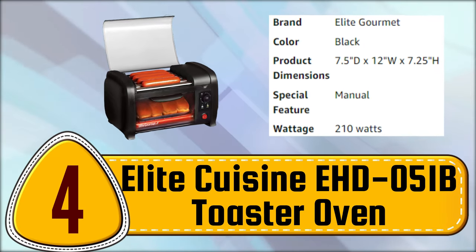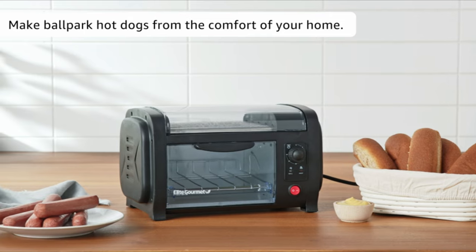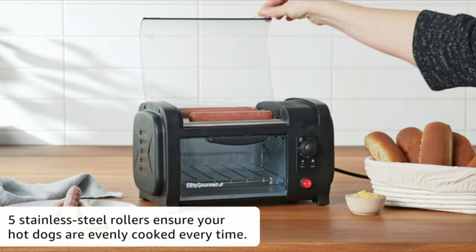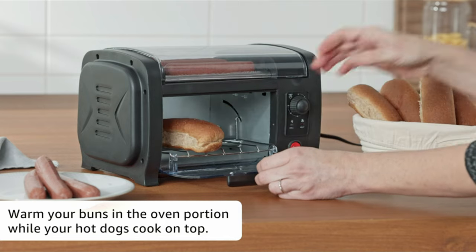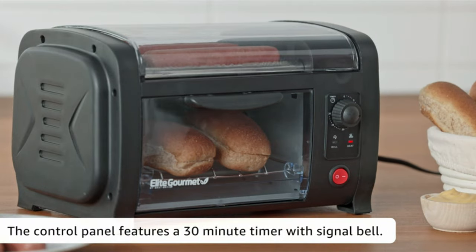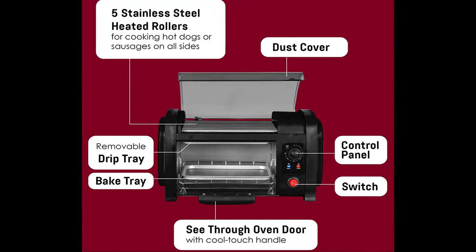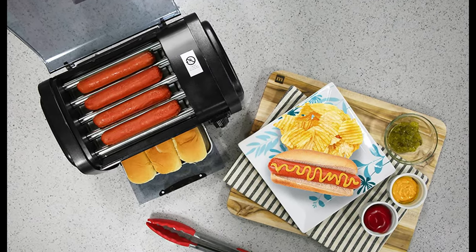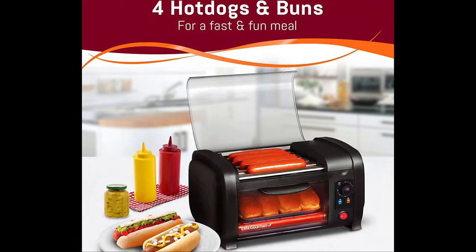Number 4. Elite Cuisine HD051B Toaster Oven. The Elite Cuisine Hot Dog Roller-Toaster Oven Combo features five stainless steel rollers that grill hot dogs evenly, while an aluminum tray warms buns and cooks snacks. Its see-through oven door and cool-touch handle offer convenience and safety. The roller grill and heat indicators, along with a 30-minute timer with bell indicator and auto-shut-off, prevent overcooking. The removable aluminum grease tray makes cleaning a breeze, and a dust cover is included to keep the rollers clean when in storage. This appliance is also great for heating other breads and snacks.